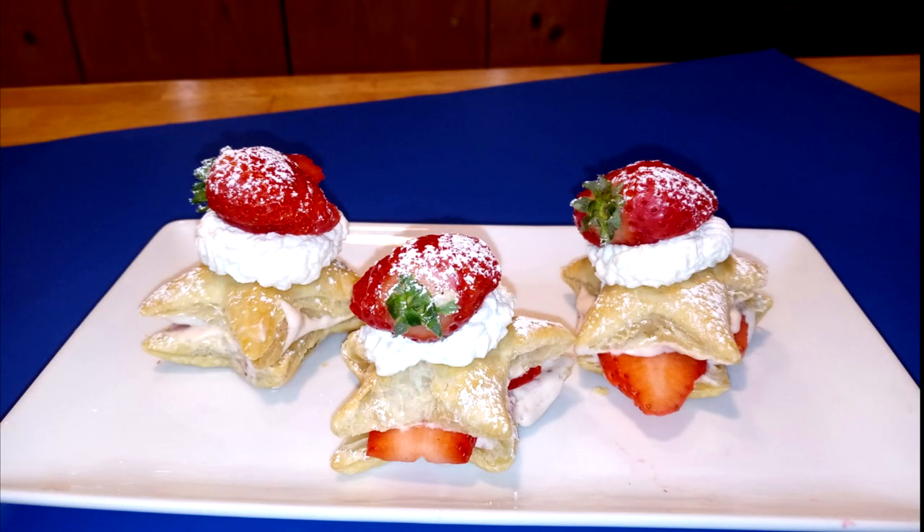Today we'd like to tempt you with our new treat — Strawberry Custard Shorties — now on Cooking with Kooks.